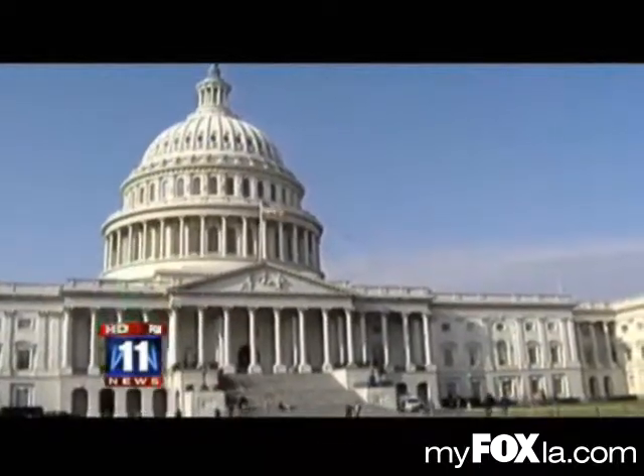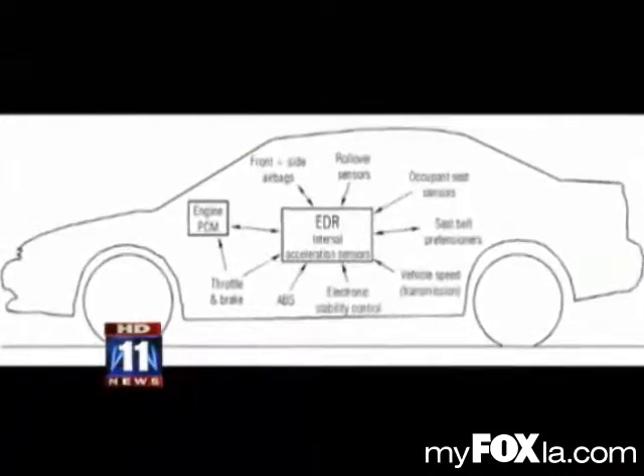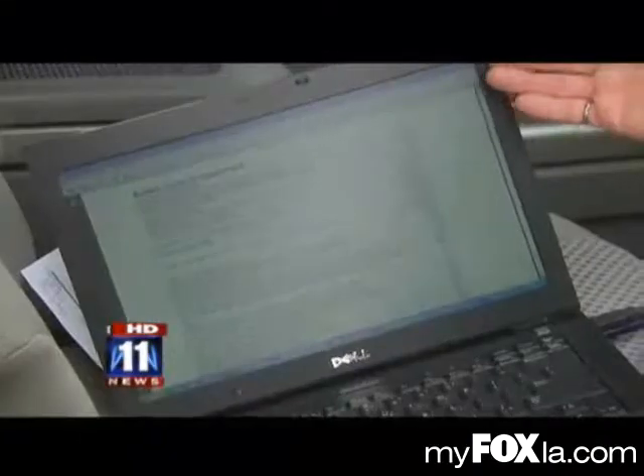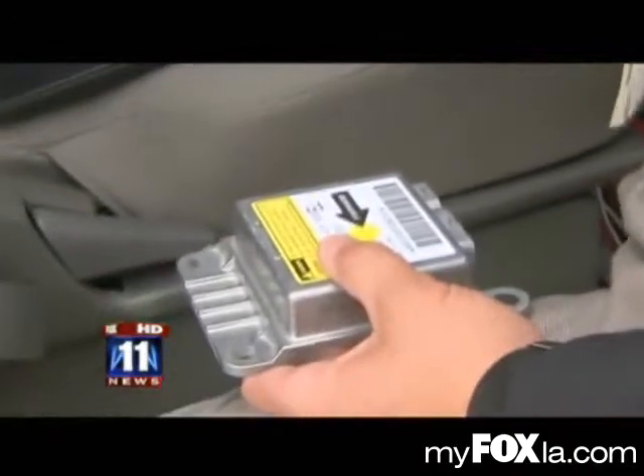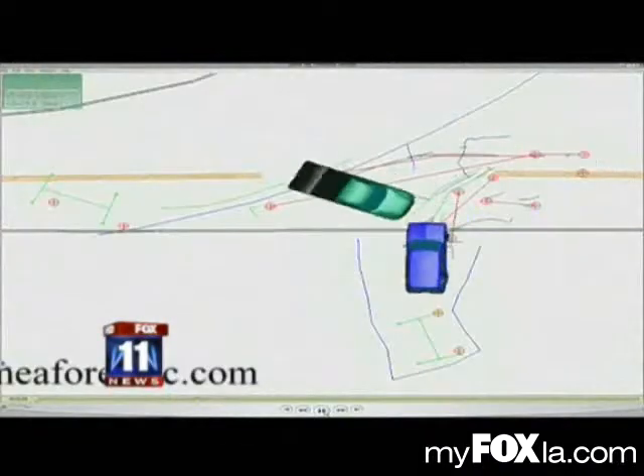Now Congress is weighing in with auto safety legislation aimed at requiring black boxes in all vehicles and standardizing the amount of time the data is recorded prior to a crash. I would welcome it — it would give me additional information. David James King works for MEA, forensic engineers and scientists.